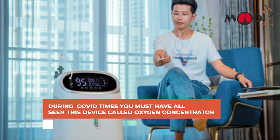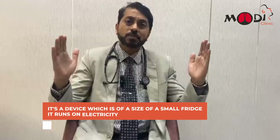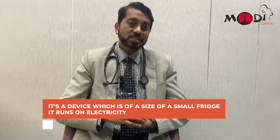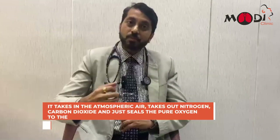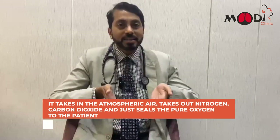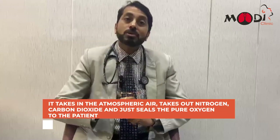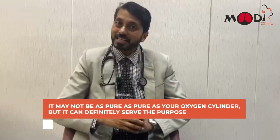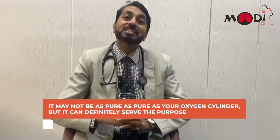During COVID time, you must have seen this device called an oxygen concentrator. It is the size of a small fridge. It runs on electricity, takes in atmospheric air, removes nitrogen and carbon dioxide, and delivers pure oxygen to the patient. It may not be as pure as a cylinder, but it can definitely serve the purpose.